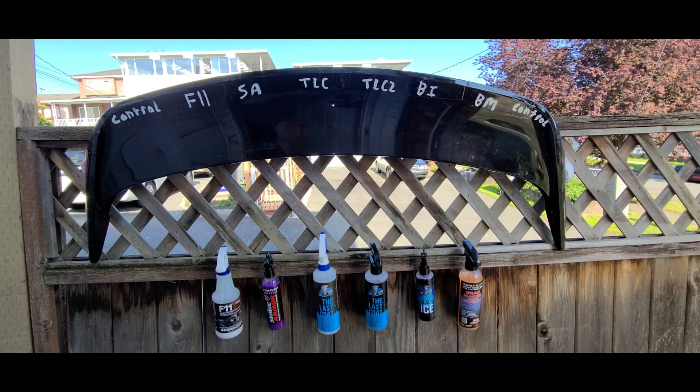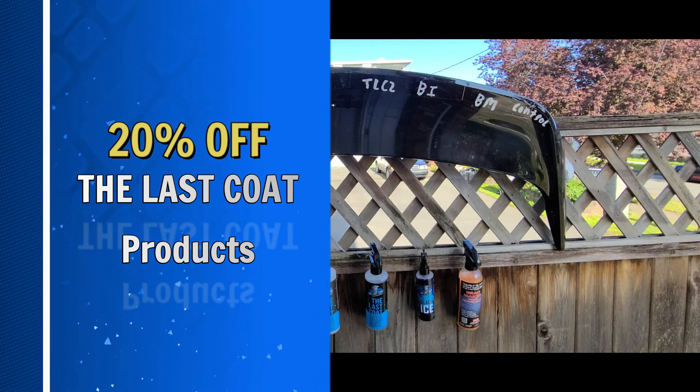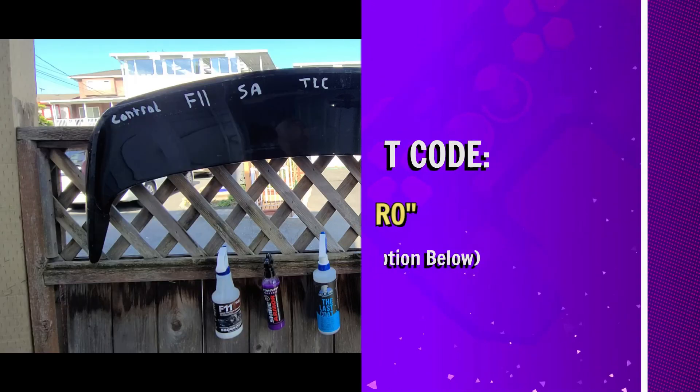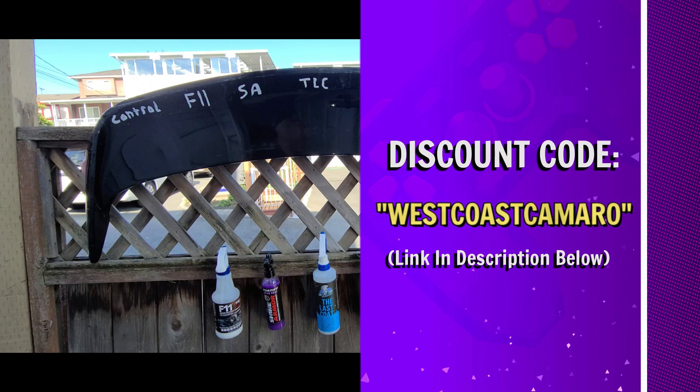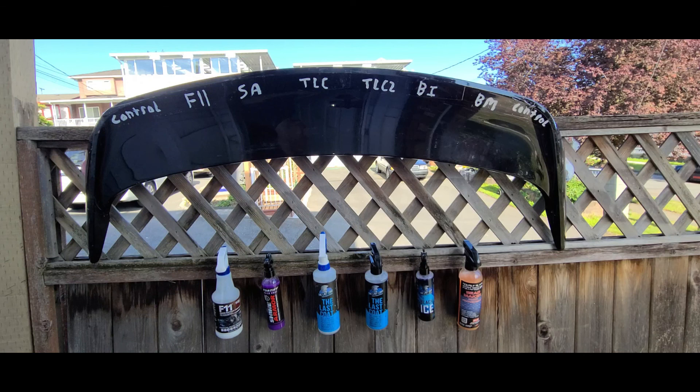If you are interested in purchasing from them, I do have a discount code for you. Simply enter WESTCOASTCAMARO — one word — as your discount code and receive 20% off everything in their store. I've left a link in the description below to click to enter the online store.